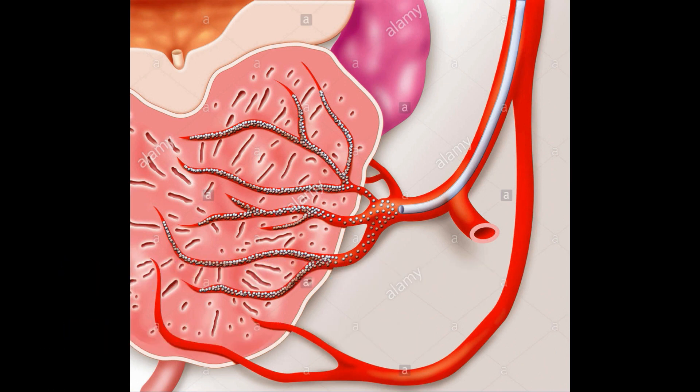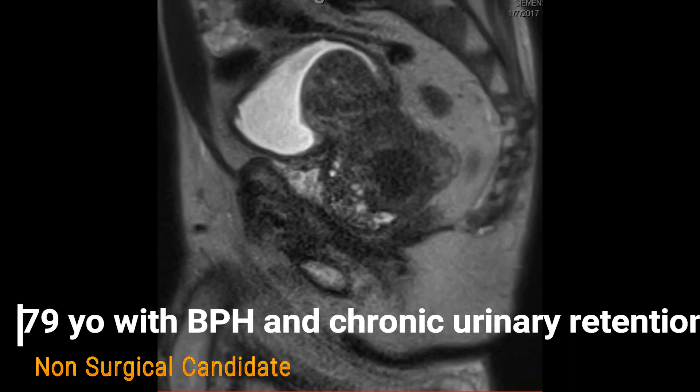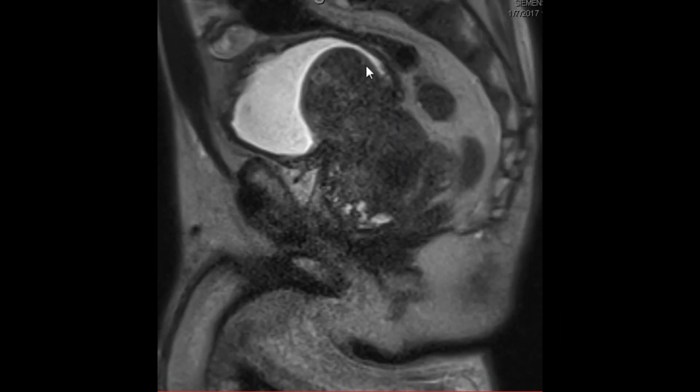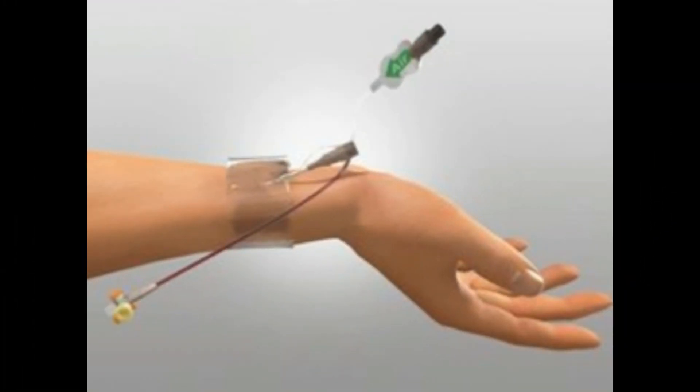Next I'm going to show you a real case — how we treated a real patient. This is a 79-year-old patient with BPH and chronic urinary retention. This patient could not urinate without a Foley catheter for two years. He had a significantly enlarged prostate with a large median lobe, and you can see the Foley balloon in the imaging.